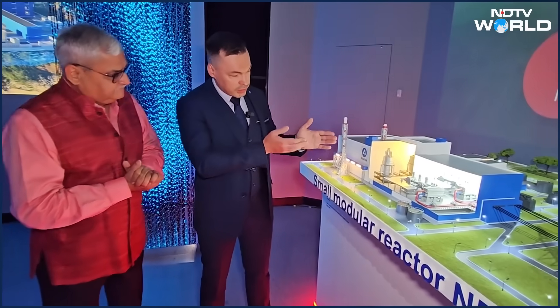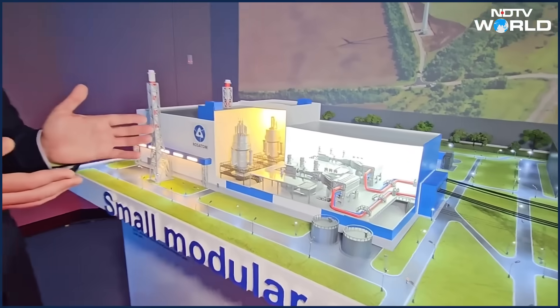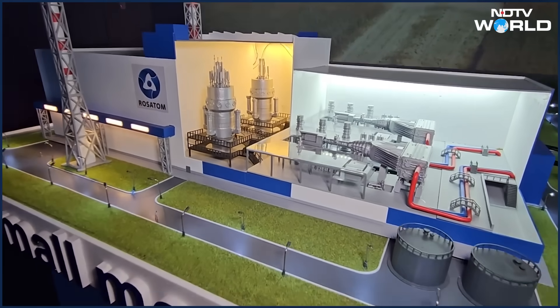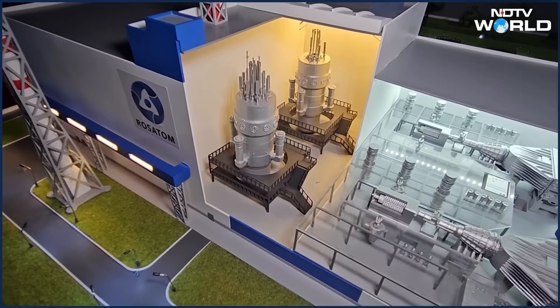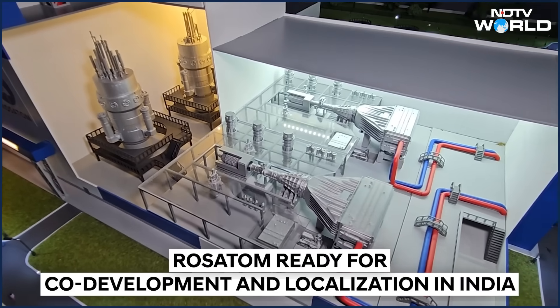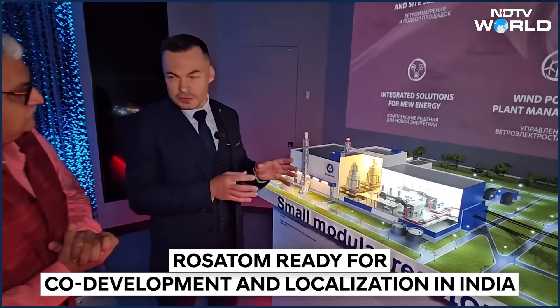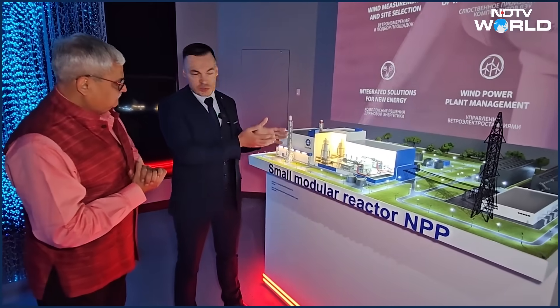Modular means they are factory assembled. This is a bright example of an SMR. Several countries have some developments, but Russia is the first country to deploy them — specifically when we speak about floating units. Now we are speaking about land-based small modular reactors. This is one piece that can be transported to the construction site.